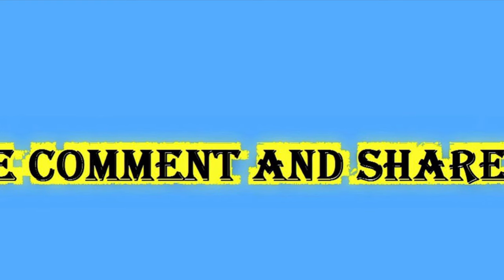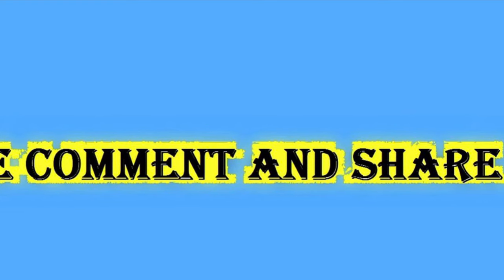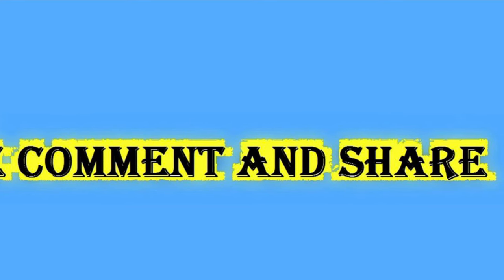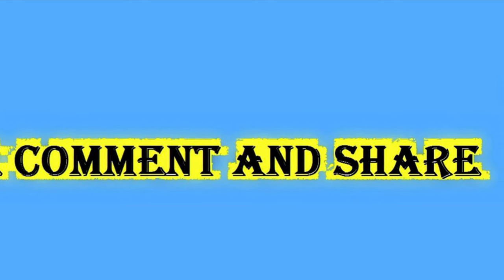So these are the tech updates for today, and let's meet tomorrow with new updates. If you are new to this channel, please click the subscribe button below and hit the bell icon to get daily notifications of the latest tech updates.